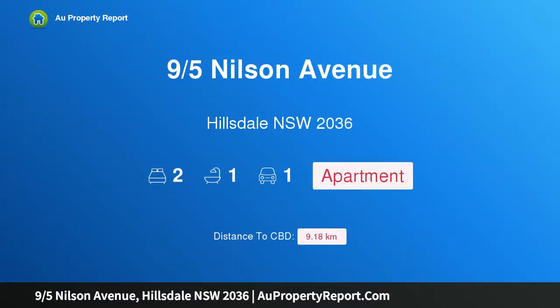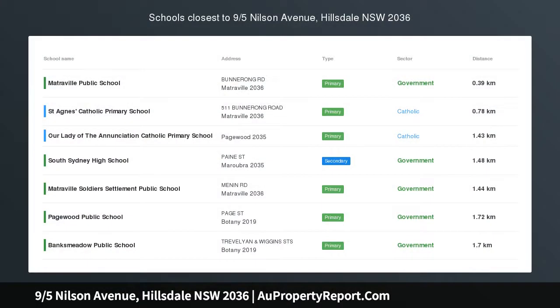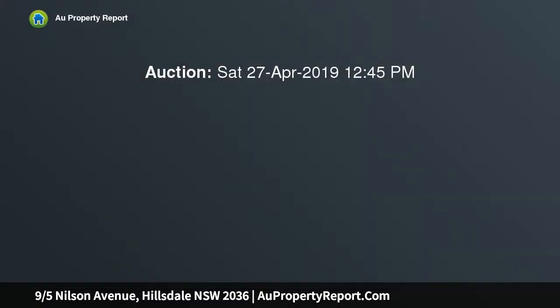Hi, I am glad to introduce property 9/5 Nilson Avenue, Hillsdale New South Wales 2036 — ideal first home or investment. Set on the edge of southeast Sydney's most affordable suburb, this first floor apartment will surely impress you from the moment you walk in.